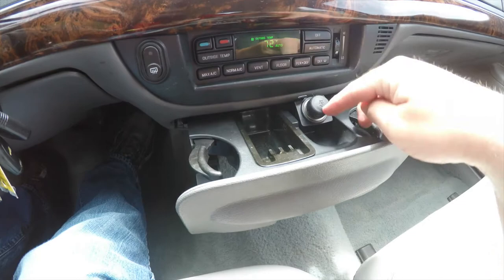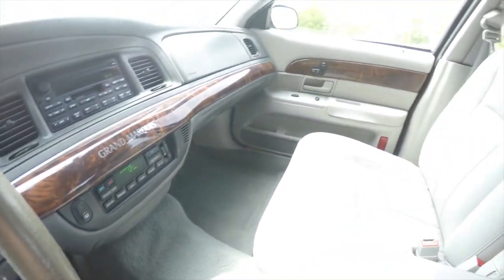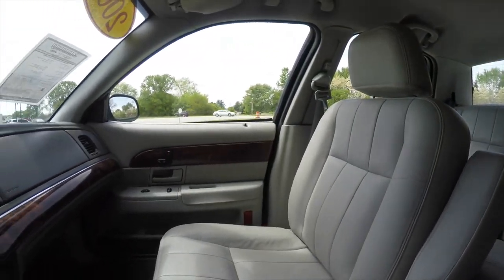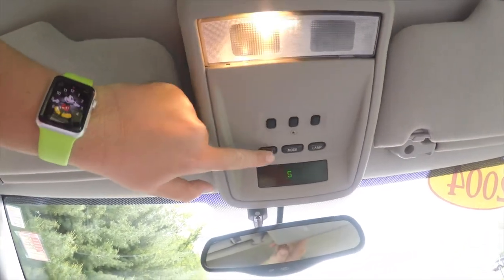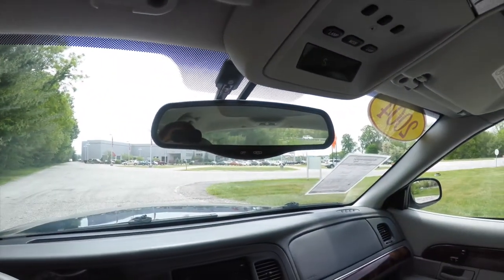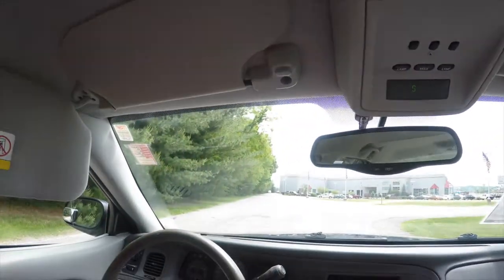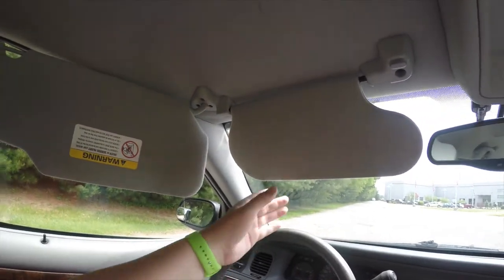There's an AM/FM CD player with cassette player, and moving down, automatic climate control. You have fold-out cup holders and a 12-volt power point. Looking at the overhead, you have overhead map lights, compass display, HomeLink universal garage door opener, and an automatic dimming rearview mirror. Another nice feature is that this vehicle is equipped with dual visors — kind of handy.